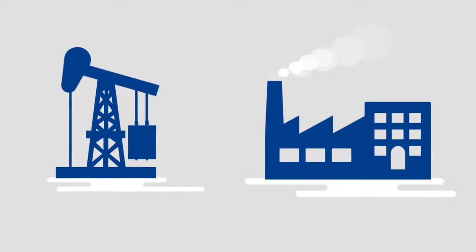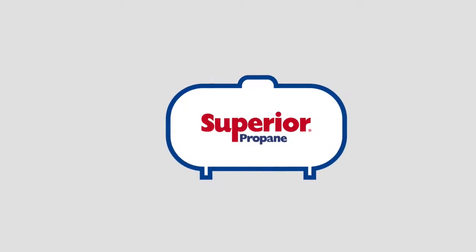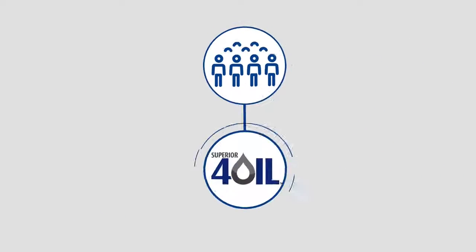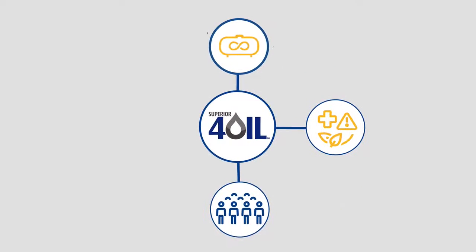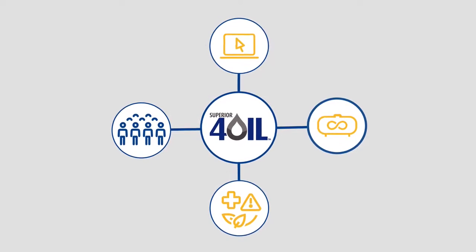The oil and gas industry is a cornerstone of our business. It's evolving with the economy, and so are we. Superior has invested in the people, safety, our secure supply and delivery networks, and technology to serve the oil and gas sector.